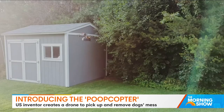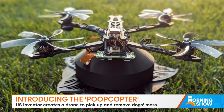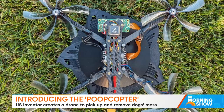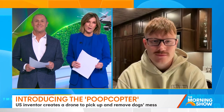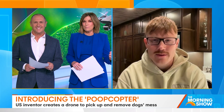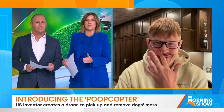Caleb has devised a drone system to detect, pick up and throw away number twos left by doggos. Dubbed the Poop Copter, the simple but effective design could make your backyard free of doggy doo-doo in one fell swoop. We welcome this genius Caleb Olson to The Morning Show. Thanks for having me. We obviously understand the need for such an invention, but what prompted you to come up with the Poop Copter, this contraption?